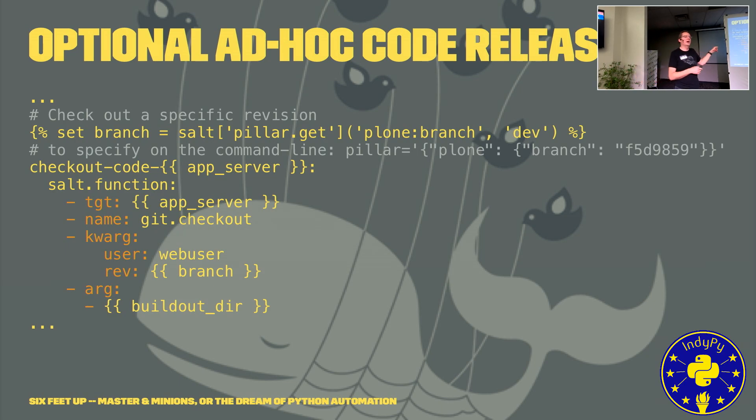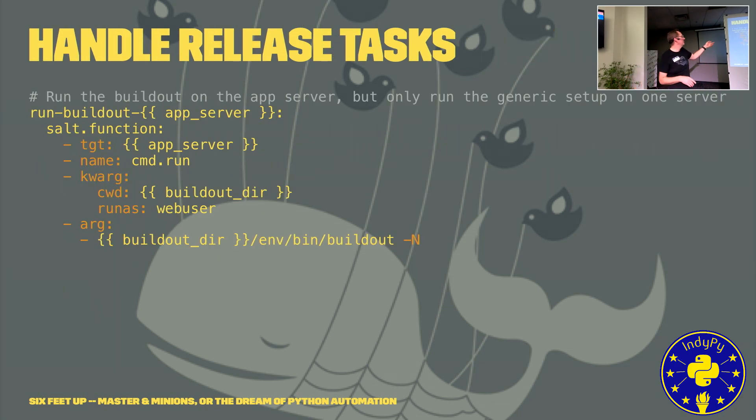If something goes wrong, Salt won't continue destroying our environment. It will stop and not put the server back into the load balancer. You can then diagnose and debug any issues. Here's the example of handling release tasks: we run clone with buildout, install NPM Gulp, and run our Gulp tasks to ensure the new CSS and JavaScript gets compiled.